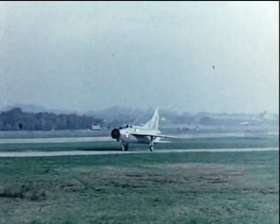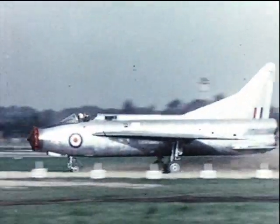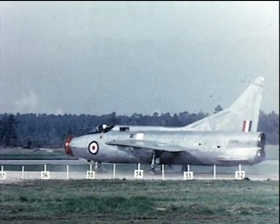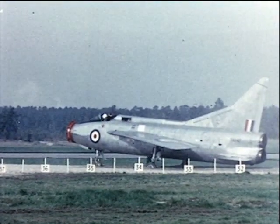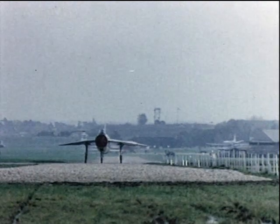Then the field tests, using different depths and lengths of arresting material and different aircraft entry speeds. Here, 18-inch deep gravel is being used to arrest a Lightning entering unbraked at 72 knots and stopped dead in 345 feet. Another head-on view in slow motion.